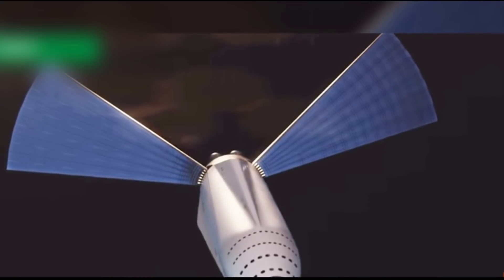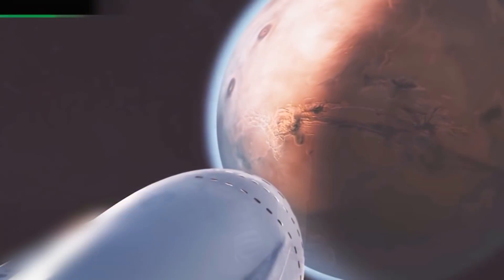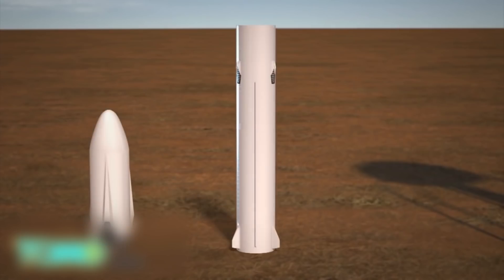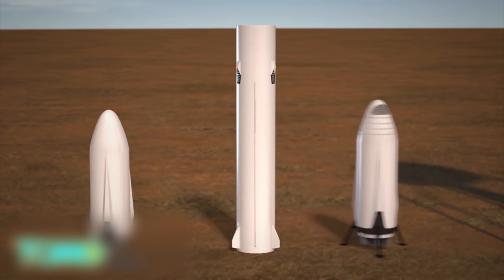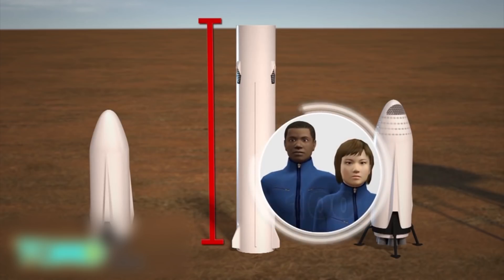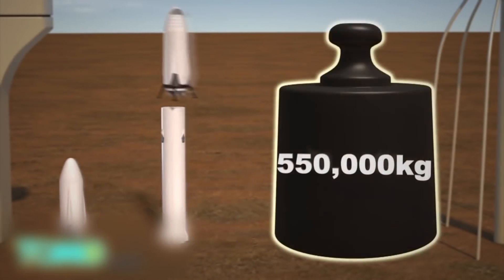How Elon Musk hopes to ferry a million people to Mars. Billionaire Elon Musk has unveiled perhaps his biggest, most ambitious plan yet: colonizing the red planet with one million people. Using the Interplanetary Transport System, or ITS, Musk hopes to use a spacecraft composed of a 250-foot reusable rocket and 100-passenger spaceship to ferry humans back and forth to Mars.